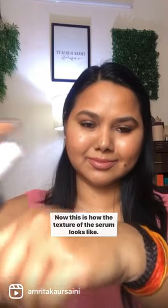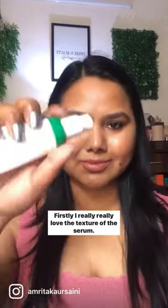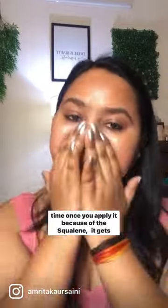This is how the texture of the serum looks. It's a 5% niacinamide serum that helps brighten dark spots and remove hyperpigmentation. I've been using it for two weeks. I really love the texture — it's very lightweight, especially for my combination skin. As you can see, it looks very glowing and healthy, and once you apply it, because of the squalene it contains, it gets totally absorbed into your skin.